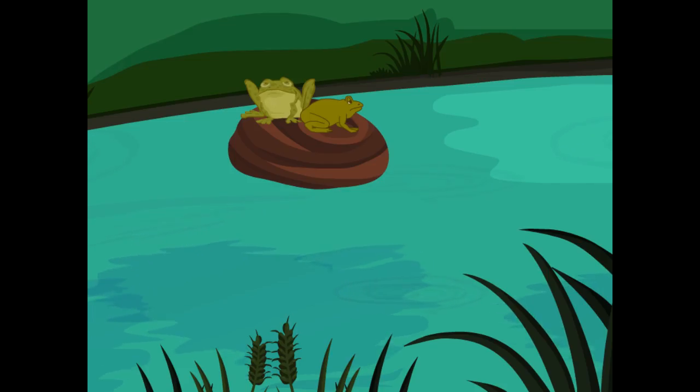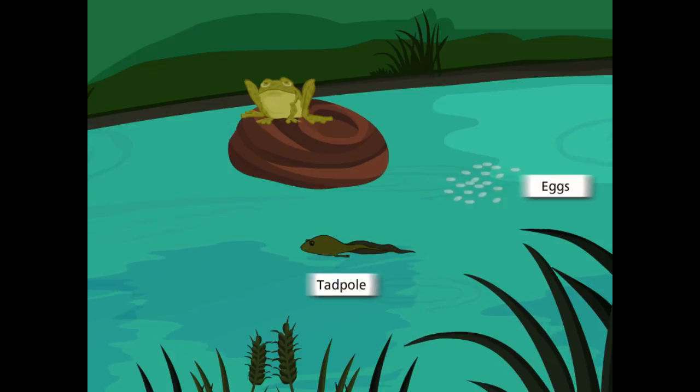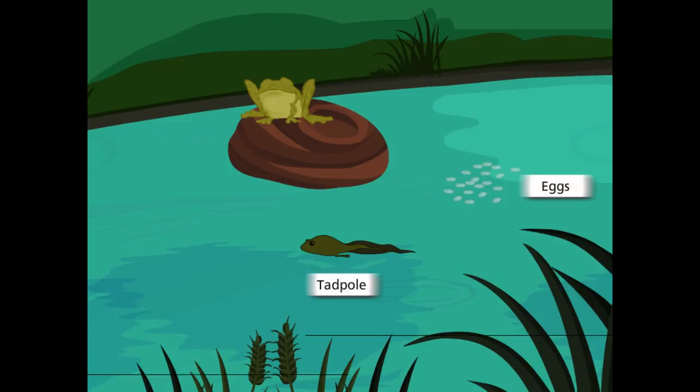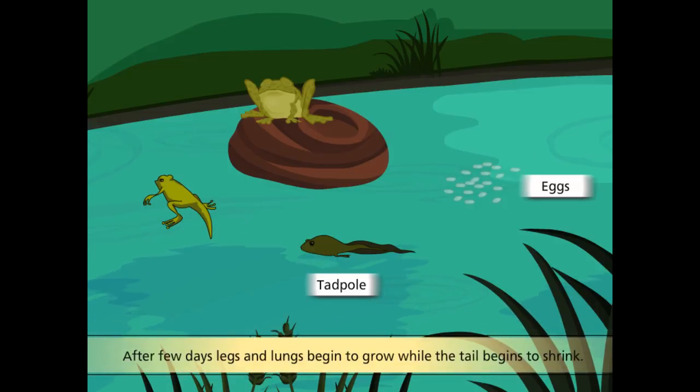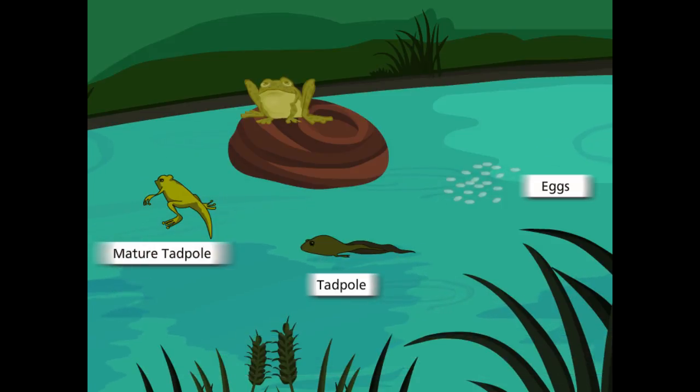The life cycle of frog consists of different stages. First, a female frog lays eggs in water. These eggs hatch into tadpoles. A tadpole has a tail and fins, but no legs, which make it look like a tiny fish. It swims and breathes through the gills in the water. After a few days, the legs and lungs begin to grow, while its tail shrinks. Lungs help the mature tadpole to breathe on land. After some time, the tadpole grows into a complete frog.